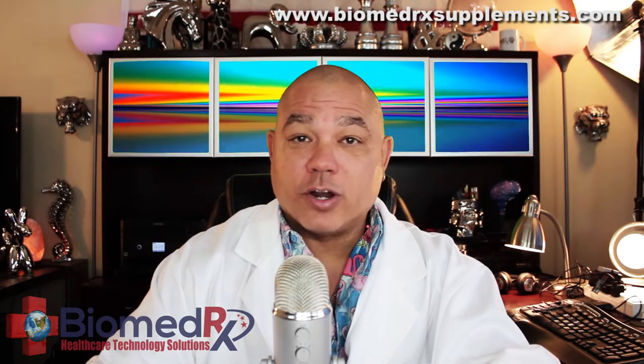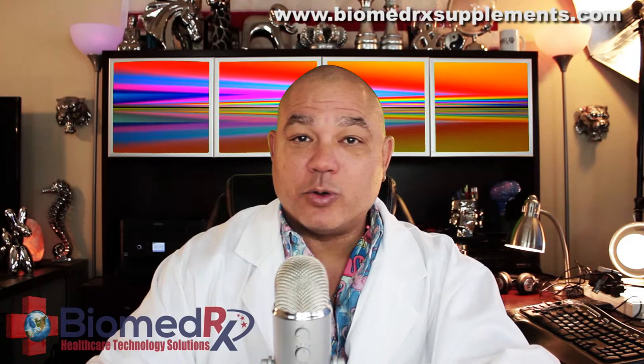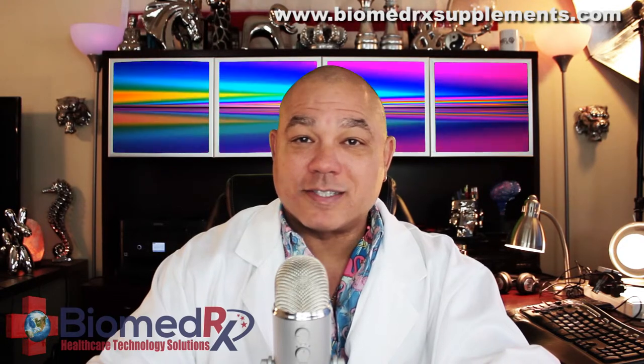You can visit us online at www.biomedrxsupplements.com.